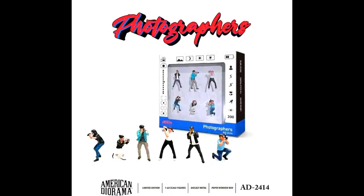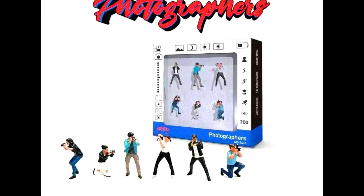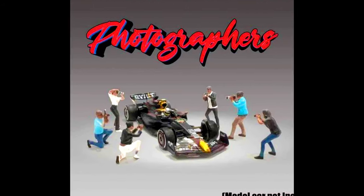American Diorama Set presents a Set of Photographers and Pro Rep. Made from diecast. Releasing in May/June 2024.